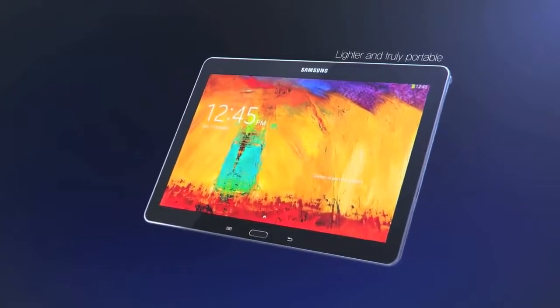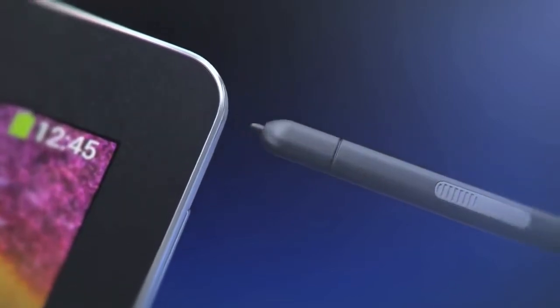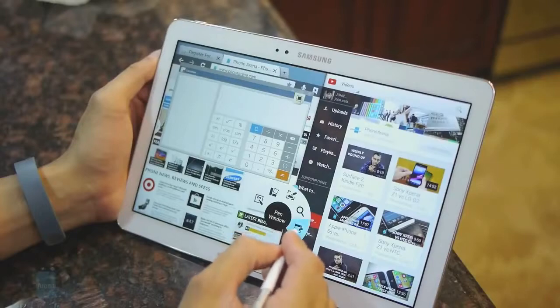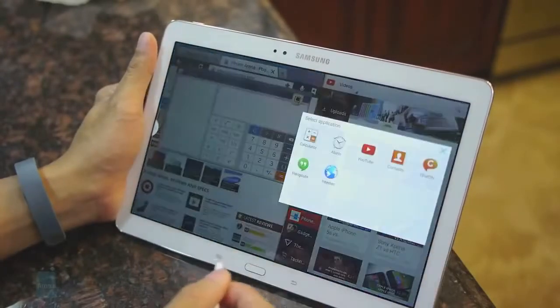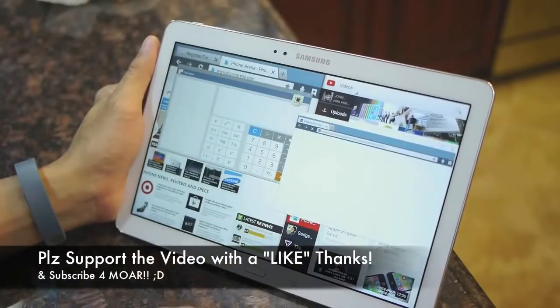Let's talk tablets. If you clicked on this video you most likely want to buy a new tablet, but you have a dilemma — you don't know which tablet is the best, which one should you buy. Luckily you found me and I'm going to help you make an intelligent tablet decision.